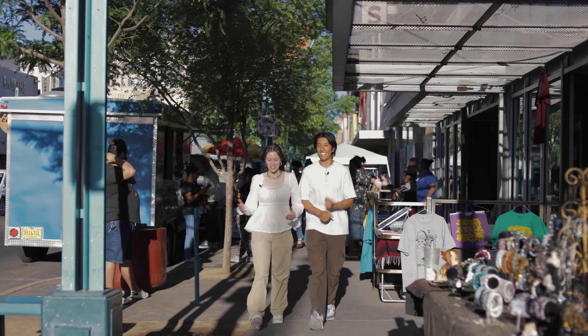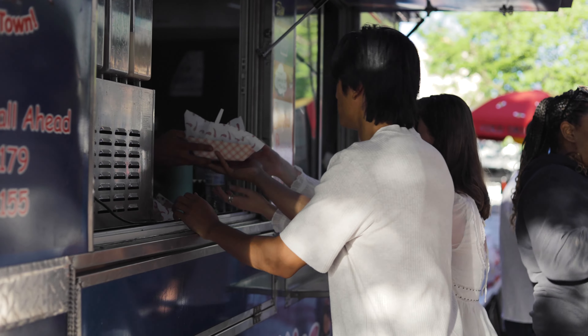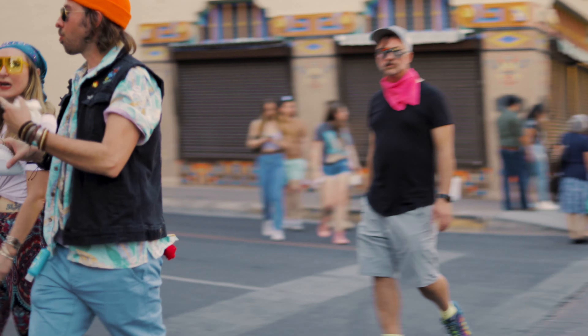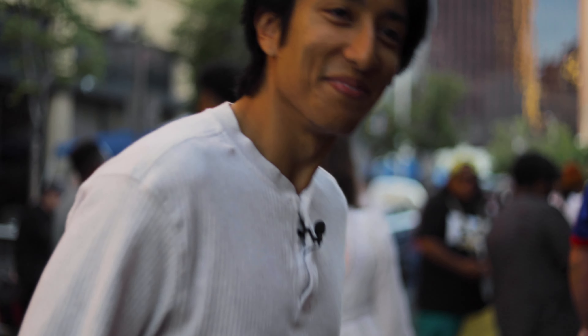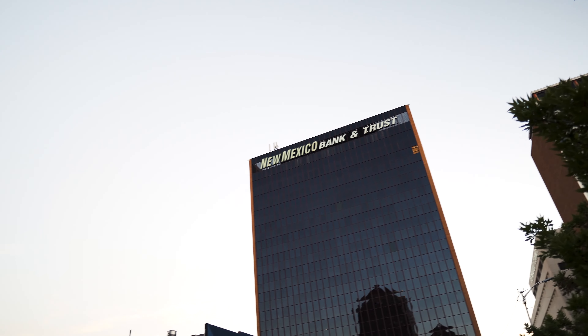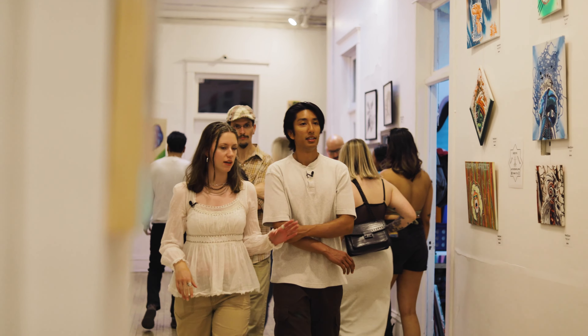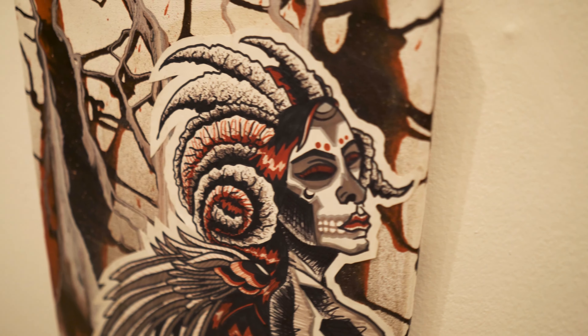We need to find food ASAP. This is a really cool gallery that's been in Albuquerque downtown for many, many years. Every first Friday, they open it and have tons of different artists.